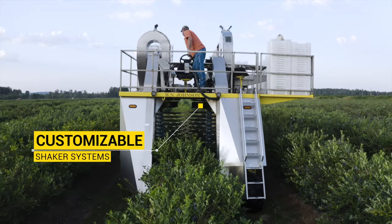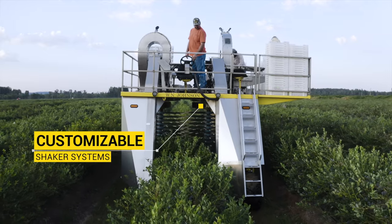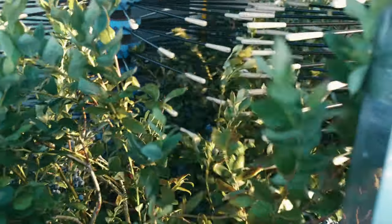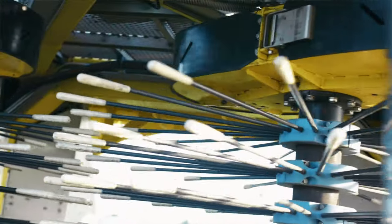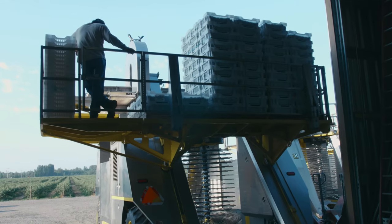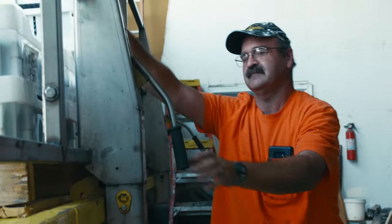We have a different picking mechanism than anybody else out there. We're picking blueberries, raspberries, blackberries, hazelnuts. We're into sour cherries. The one thing about an XL is it is so extremely versatile — we're running that thing in so many different varieties of fruits.